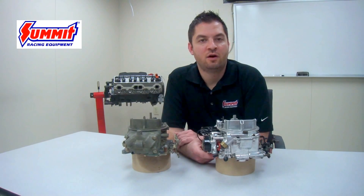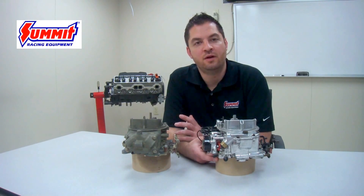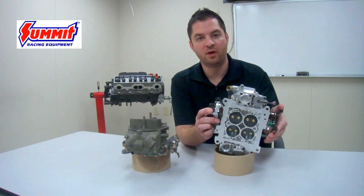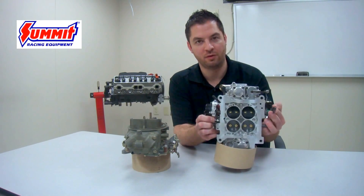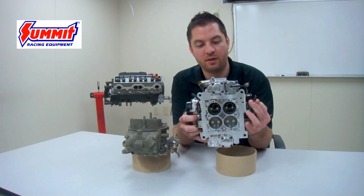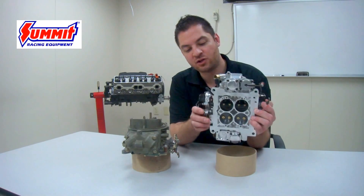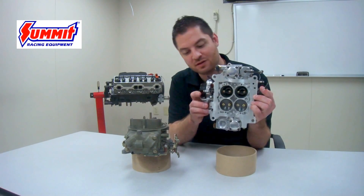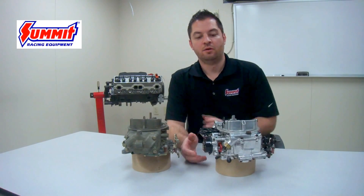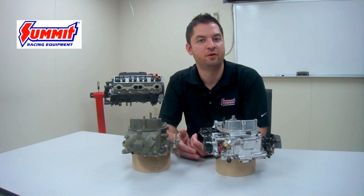A vacuum secondary carburetor is commonly used in street vehicle applications, and it's also common to vehicles that have an automatic transmission. The reason for this is that the secondaries will be opened off of engine load. You'll notice as I open up the throttle completely that the secondaries do not open at all when the carburetor is not actually installed on the engine — because the secondaries are actuated by engine load or engine vacuum, as you can see as I push this lever on the side of the carburetor. This is desirable for a street car because it's typically more responsive and supplies better fuel mileage.